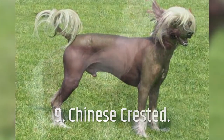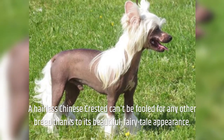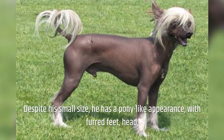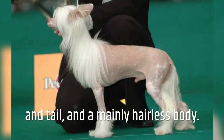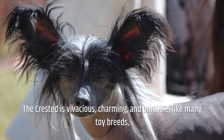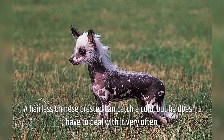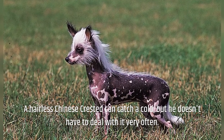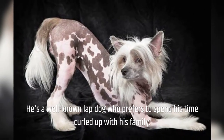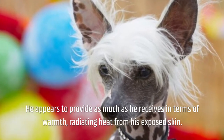Number 9: Chinese Crested. A hairless Chinese Crested can't be mistaken for any other breed thanks to its beautiful, fairy-tale appearance. Despite his small size, he has a pony-like appearance, with furred feet, head, and tail, and a mainly hairless body. The Crested is vivacious, charming, and portable, making it an amusing and loving companion for mild households. He's a well-known lapdog who prefers to spend his time curled up with his family, and appears to radiate as much warmth as he receives from his exposed skin.